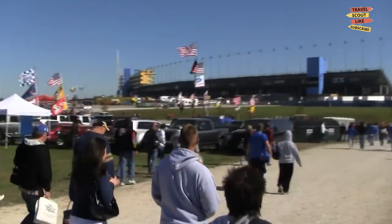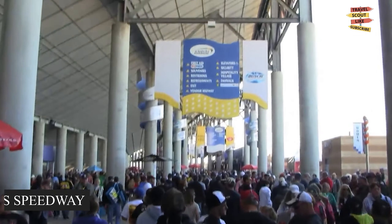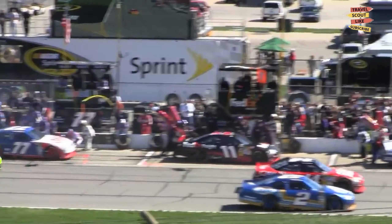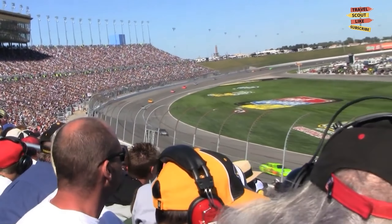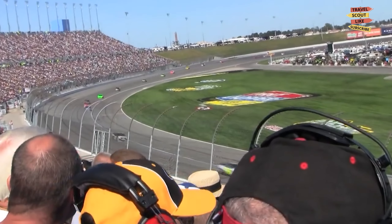Our first stop is the Kansas City Speedway, a must-visit for motorsports enthusiasts. Experience the thrill of NASCAR races, witness the speed and power of the vehicles, and cheer on your favorite drivers. Whether you attend a race or take a behind-the-scenes tour, the Kansas Speedway offers an adrenaline-pumping experience.